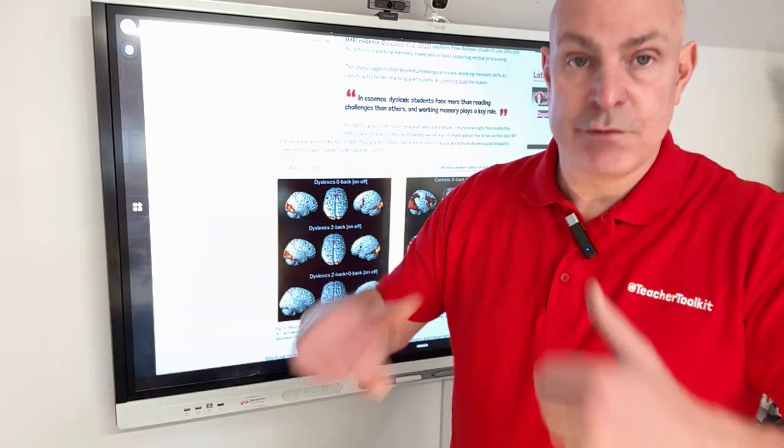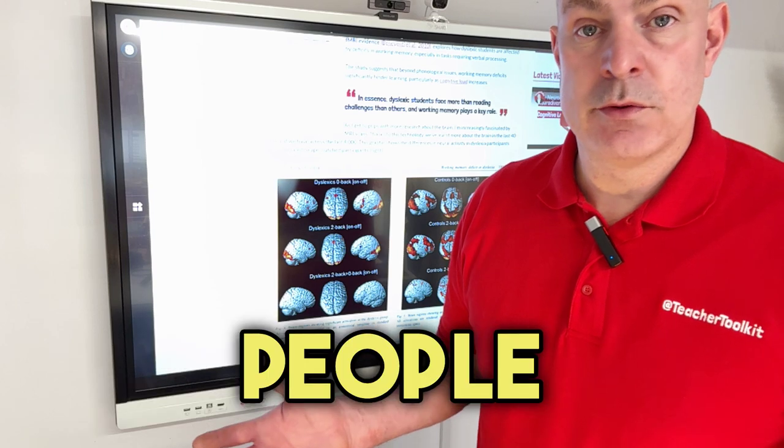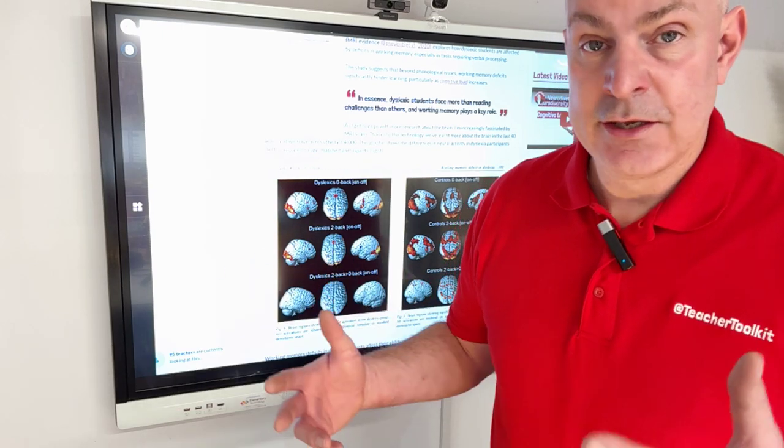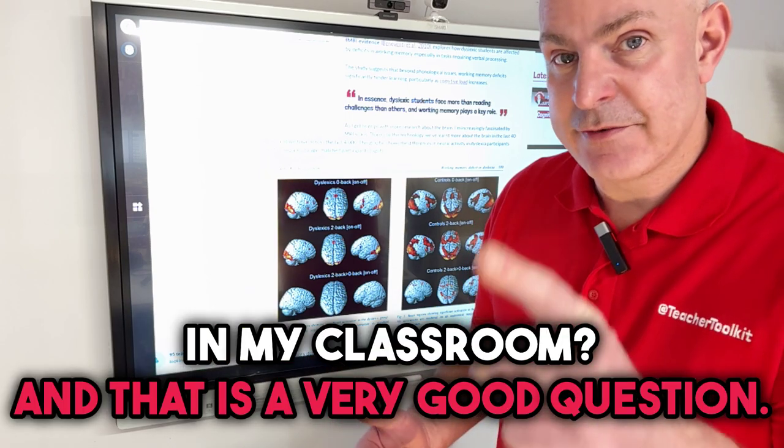Those examples - people often say to me, well what would you give as a recommendation for people with dyslexia, ADHD, dyspraxia, or for my neurodiverse students in my classroom? And that is a very good question.